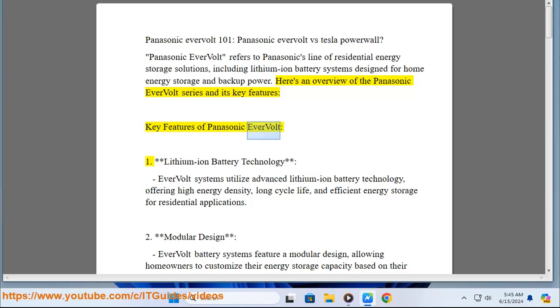Key Feature 1 - Lithium-ion battery technology: Evervolt systems utilize advanced lithium-ion battery technology, offering high energy density, long cycle life, and efficient energy storage for residential applications.